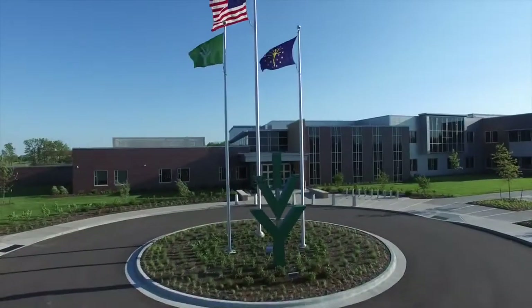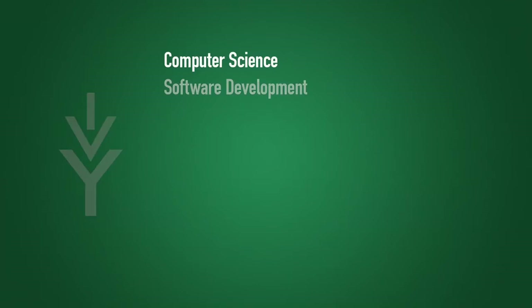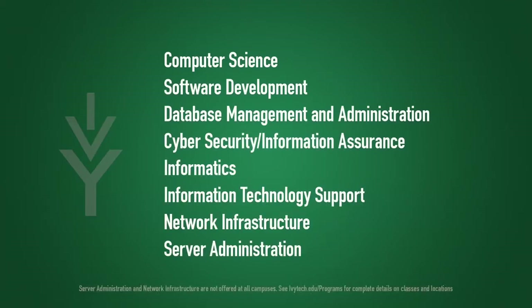If you want to get on board the ever-advancing technology wave, Ivy Tech's School of Computing and Informatics offers a comprehensive, hands-on learning experience. You can choose from eight computing and informatics programs that will prepare you for the future's most in-demand careers or transfer toward a bachelor's degree.